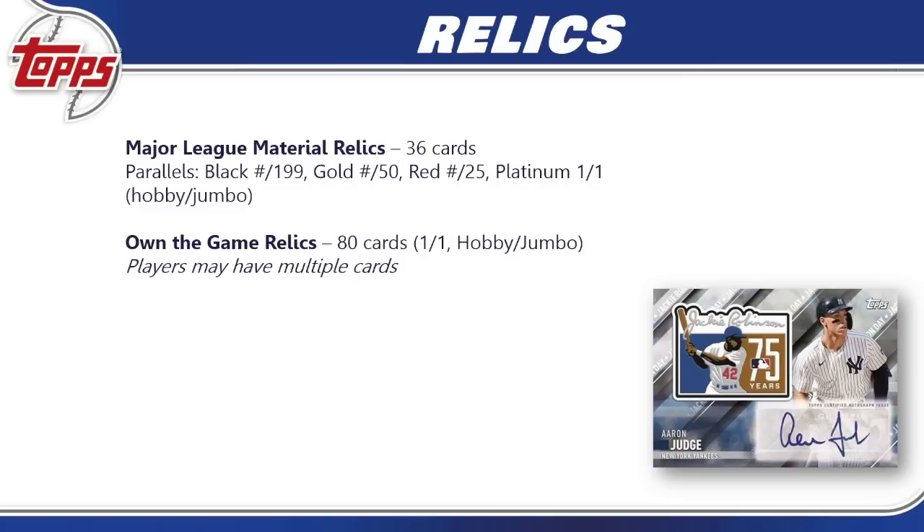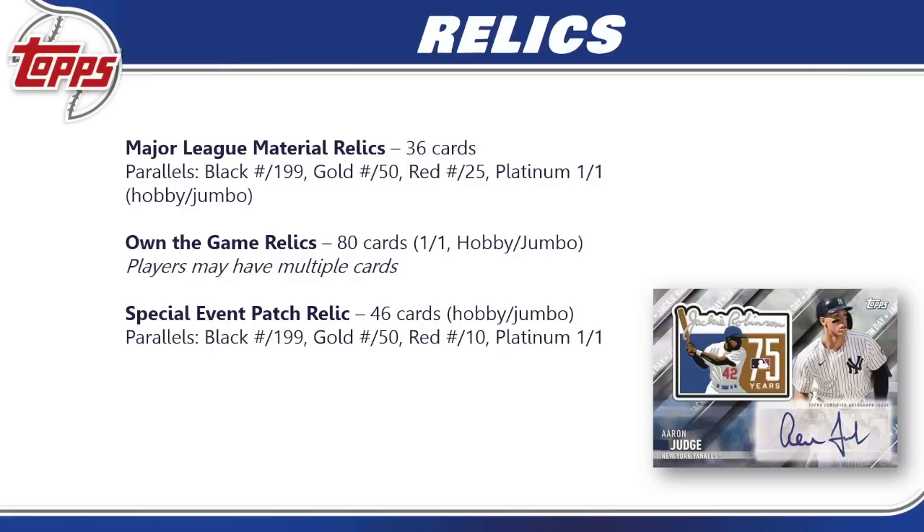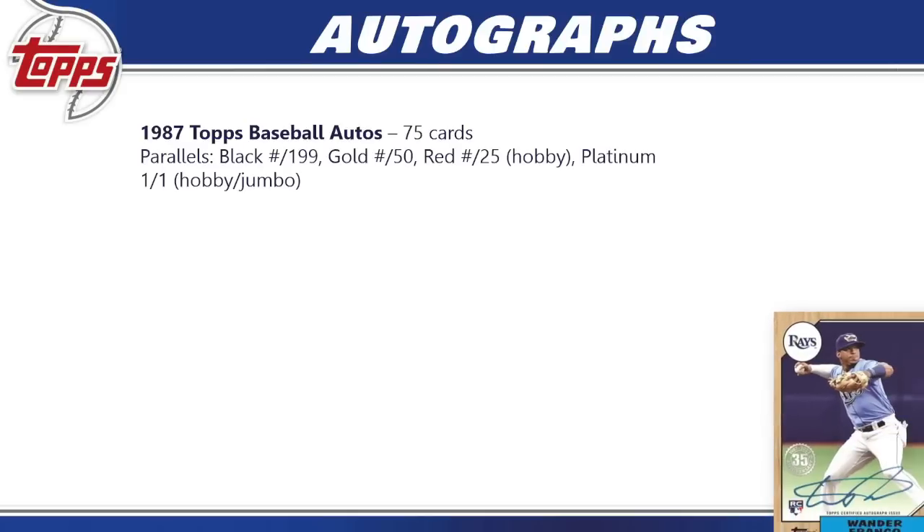Own the Game relics have 80 cards, each one-of-ones — they take a letter off a player's jersey name, so some players may have multiple cards. Only available in hobby and jumbo. Special Event Patch Relics have 46 cards, only in hobby and jumbo, as a manufactured relic with black, gold, red, and platinum parallel breakdown.